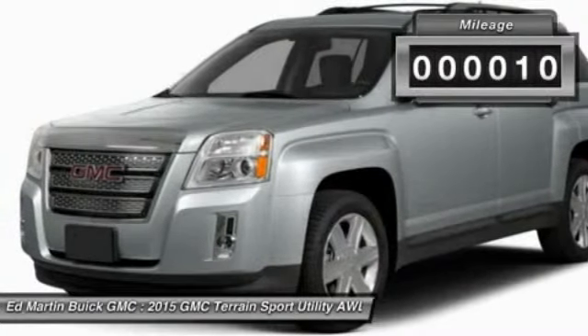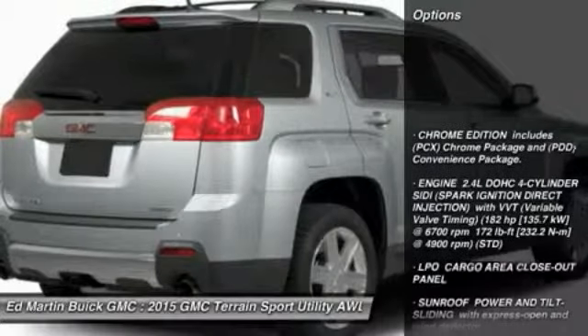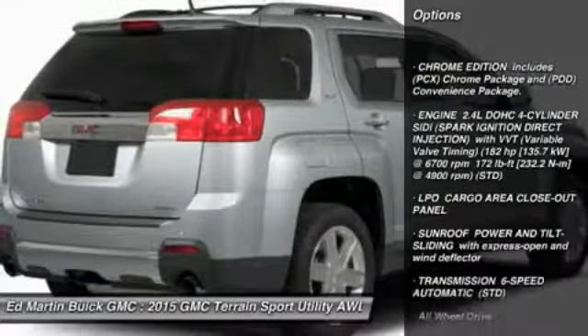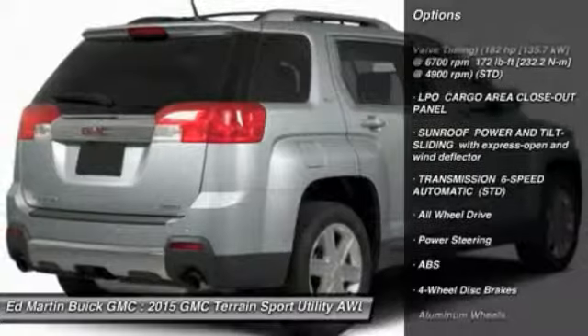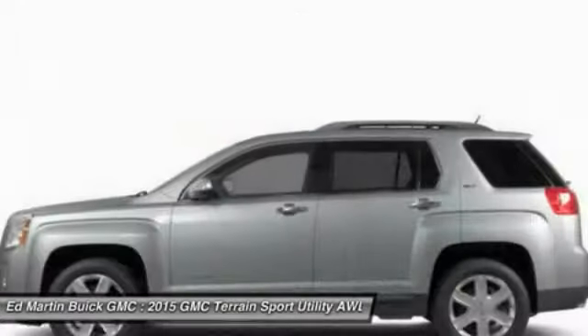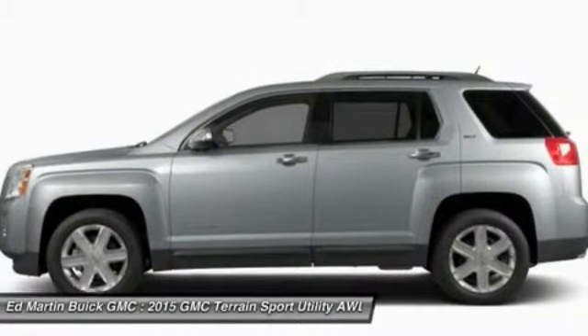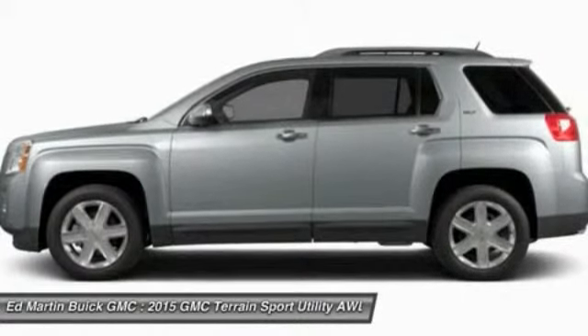This vehicle has less than 100 miles. Here are some of this vehicle's great options: keyless entry, anti-lock braking system, steering wheel audio controls, all-wheel drive, Bluetooth, leather-wrapped steering wheel, adjustable steering wheel, power steering, auto-dimming rear-view mirror, PPO, and aluminum wheels. If you like it online,